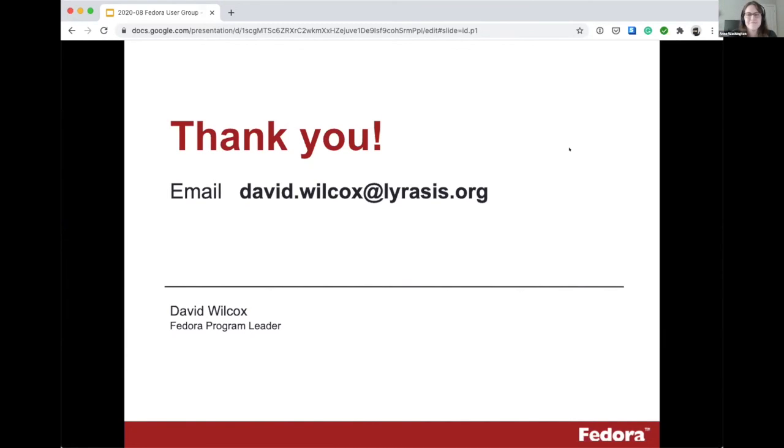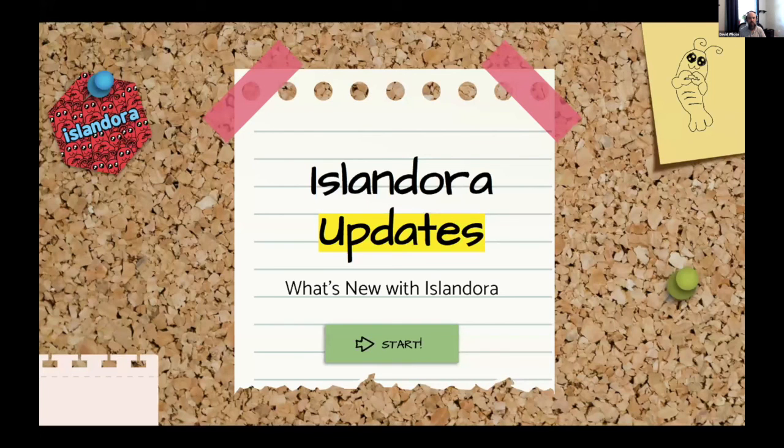The participant added that while there may not be much technological overlap, they created some general guidelines that could be applicable or helpful. David agreed and said it was a good reminder to reach out. He then stopped sharing his slides to allow Melissa or Danny to get set up for their talk, while keeping the floor open for any remaining questions.